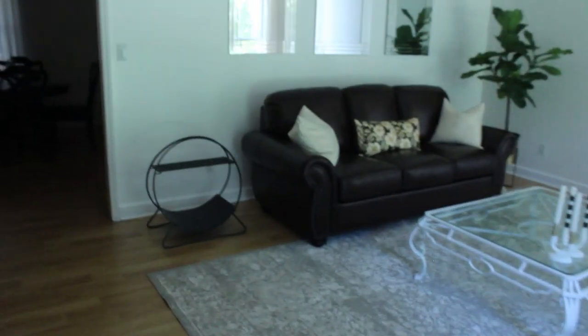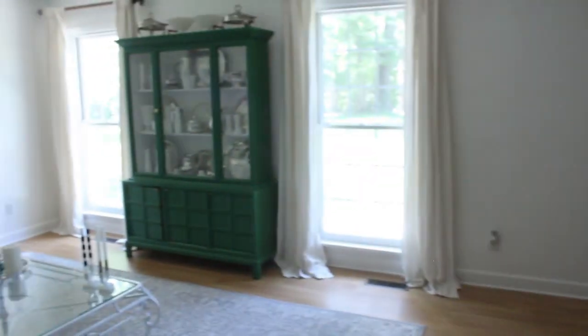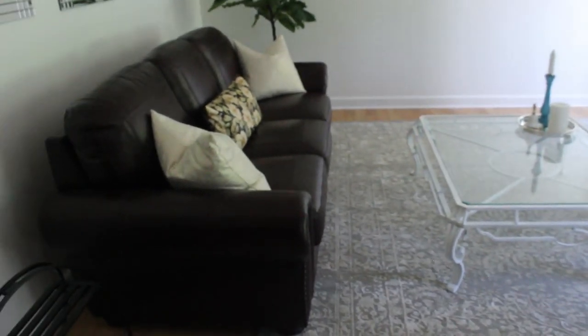That is all, y'all — I hope you enjoyed this home tour. This is just to see where we are; we haven't been here but a few months so we still have a lot of furniture, decorating, and painting to do. But stay tuned and you will definitely see more. Hope you enjoyed it — have a great day!